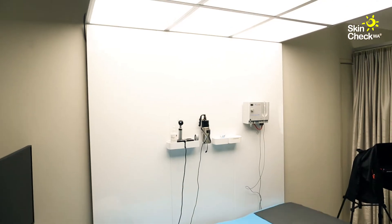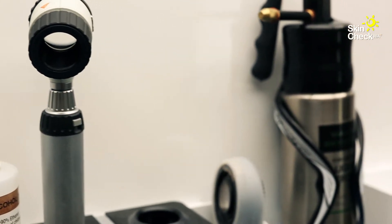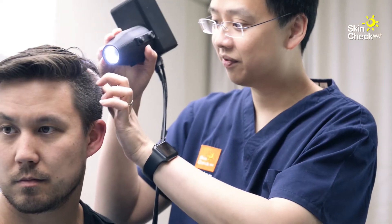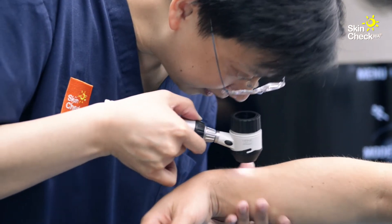We want to let you know what happens at your appointment so you will be more informed and prepared. To focus on early detection, we always use specialised lighting and imaging equipment for your examination. Some of these lights are very bright, but we want to let you know that they are not harmful in any way and all the equipment is safe for pregnancy.